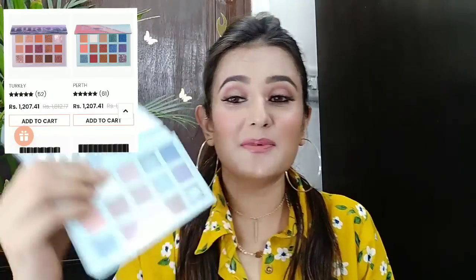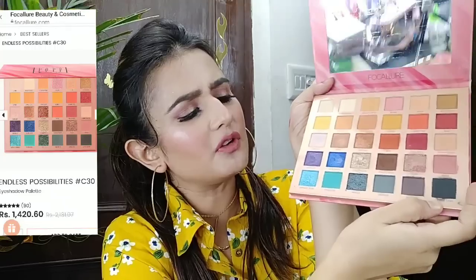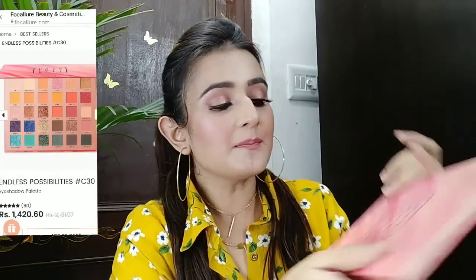They also sent me their eyeshadow palettes which I have not used yet. I have created a playlist of different videos and there will be a link in the description box. Let's start today's video.